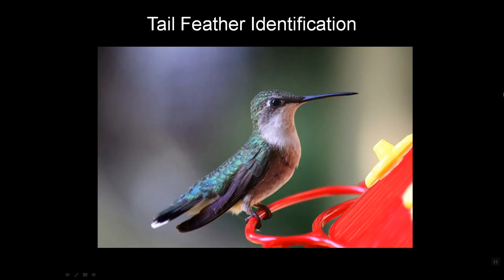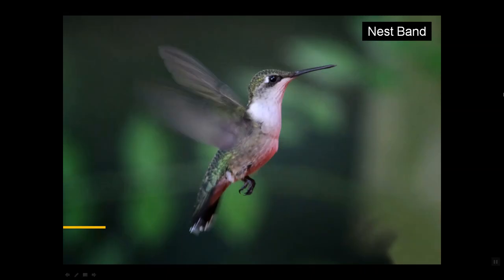Females can also be identified by the white dots at the ends of their tails. And in addition to that, if they are breeding birds, by the nest band across their breasts. That nest band is there because the elastic-type top on their nest fits very snugly. More on that later.